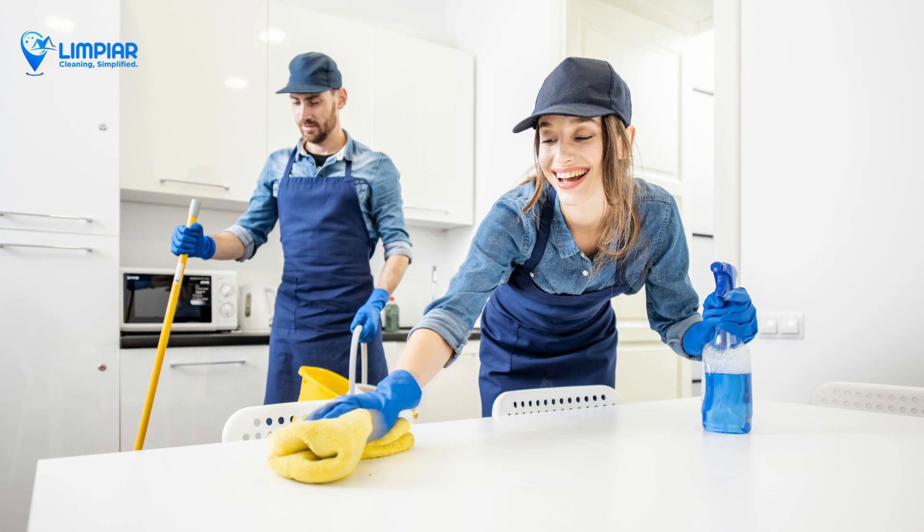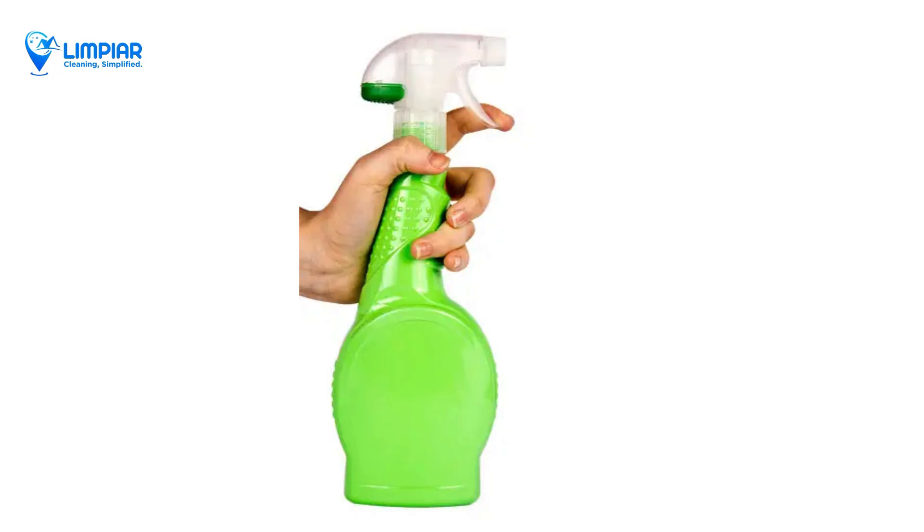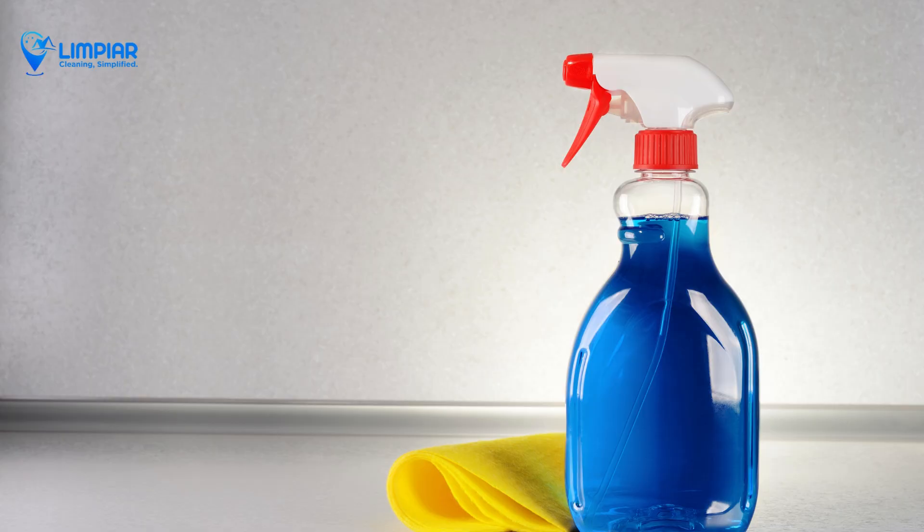Multipurpose cleaners can save you time and money. Look for versatile products that can be used on various surfaces. Don't forget specialty products for specific tasks like glass cleaners, oven cleaners, and fabric sprays. They can make a big difference.